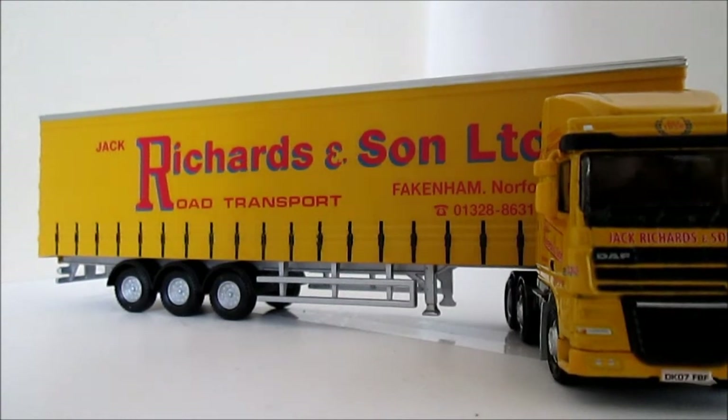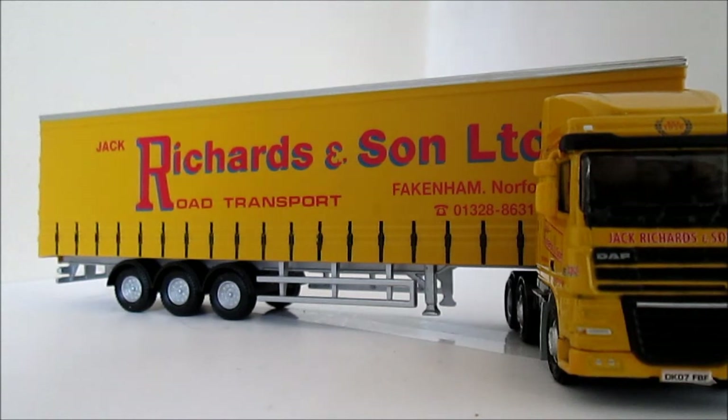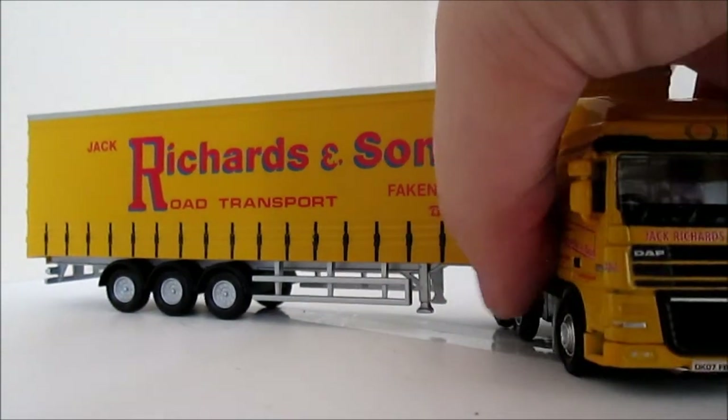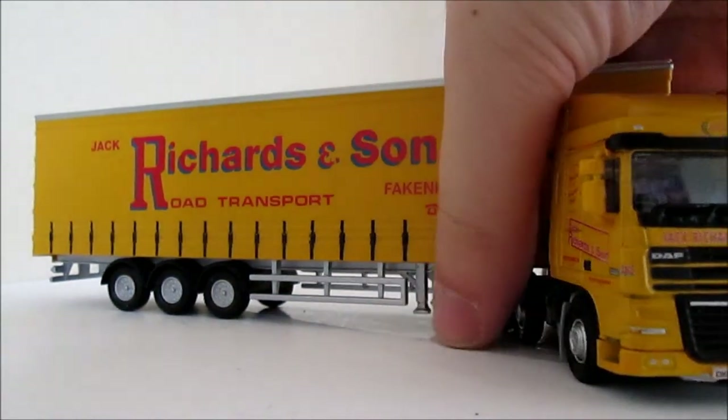Hello and welcome to a model reviews edition. In this edition I'm going to be reviewing the DAF-XF Jack Richards and Sons Limited Road Transport in Yellow Livery. This is a similar model to the James Earlham DAF-XF, made again by James Earlham. This model cost me £17.99 from my local shop, GD Models. This is quite a hard model to get hold of. I'm not too sure whether Jack Richards and Sons are still going because I've not seen their trucks around here for a while. Let's get on with the review.